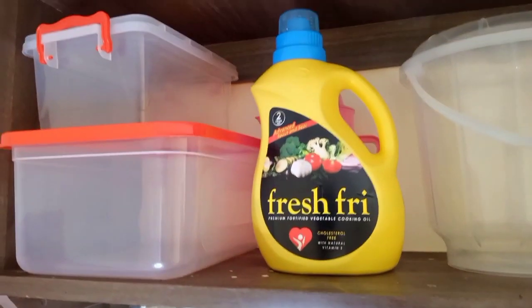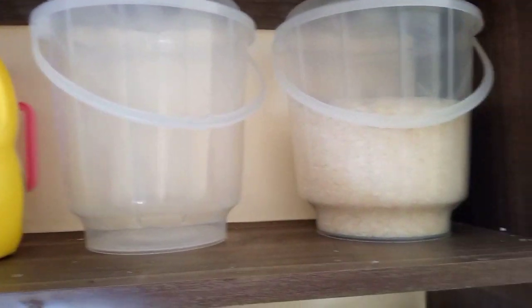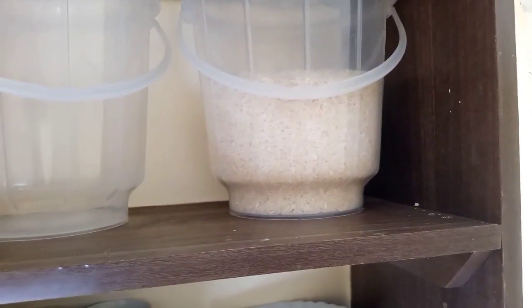Up here there's just some more containers for flour — like rice, ugali flour, chapati flour — and some oil. And that's basically it.